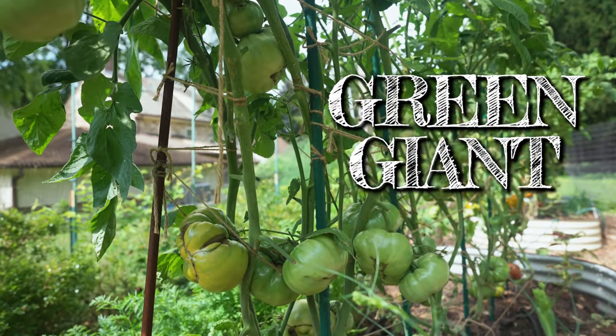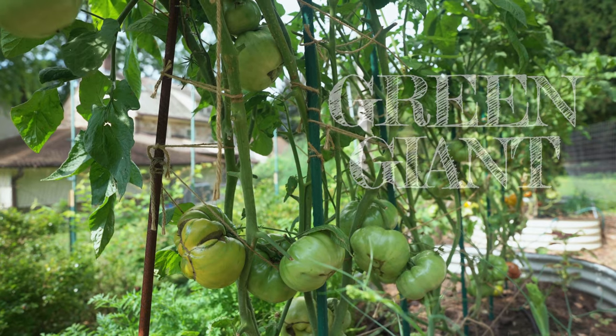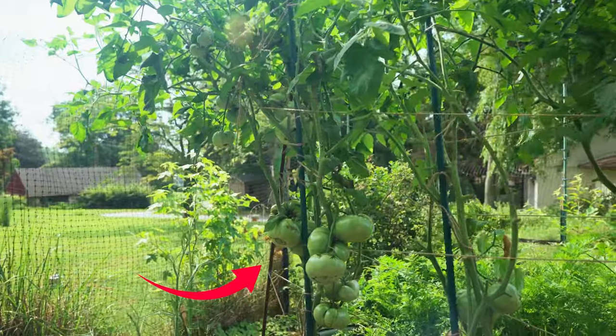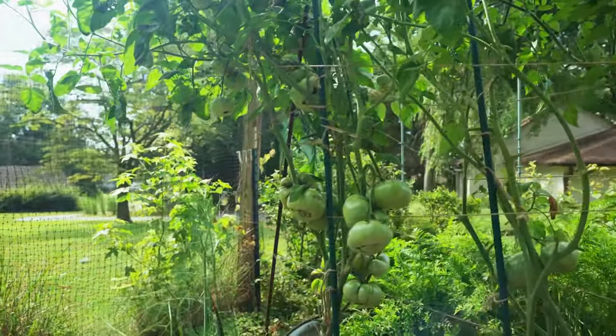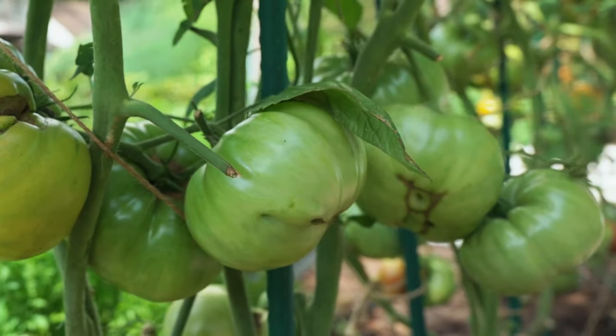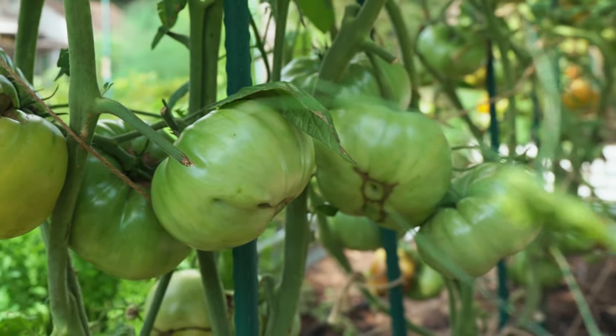Green Giant is another delicious green ripening fruit. The tomato is big, the flesh is sweet and dense, and the plant is strong and vigorous — it sets tons of fruit. It's become a staple in my garden and a huge hit in my family.